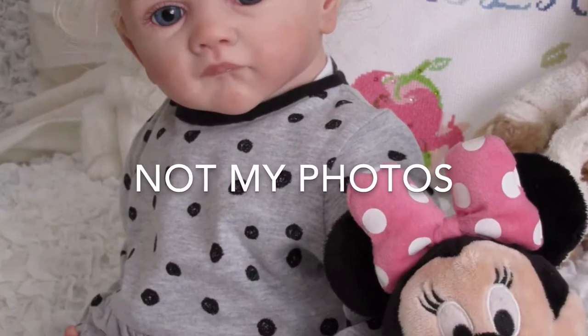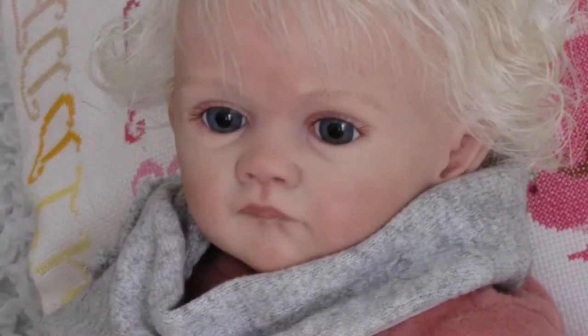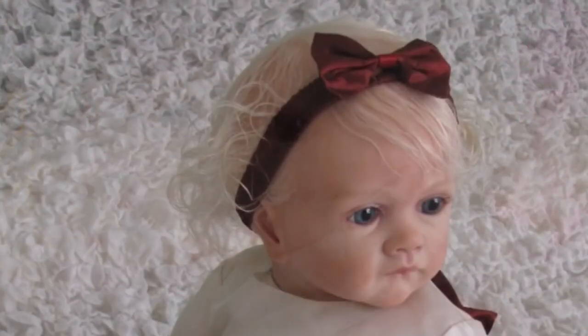I am super excited because I just ordered the Frida kit by Carola Wegerich. I ordered the kit with the body and the COA, and I have an artist in mind who I've already discussed this with.